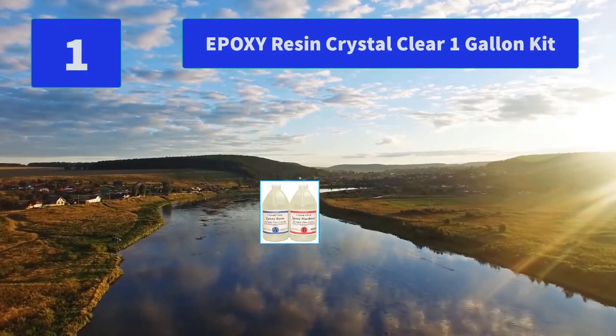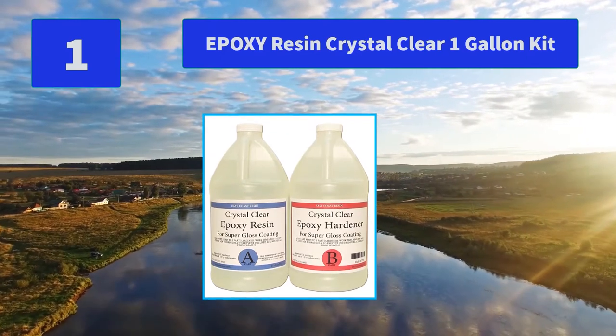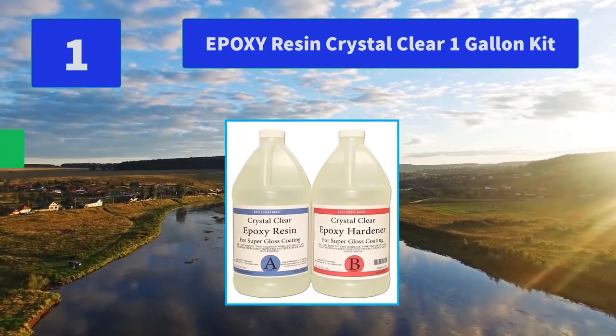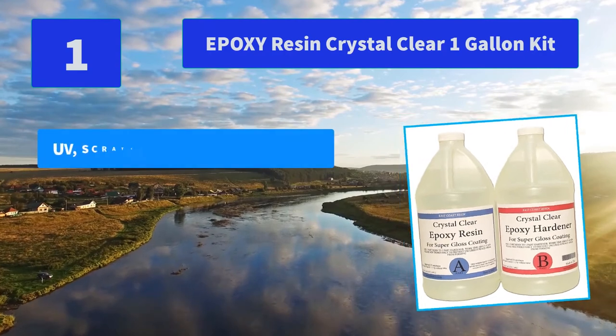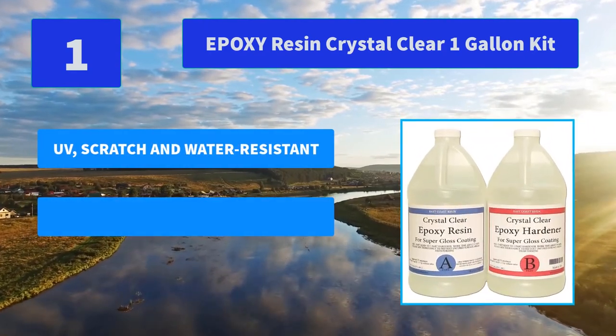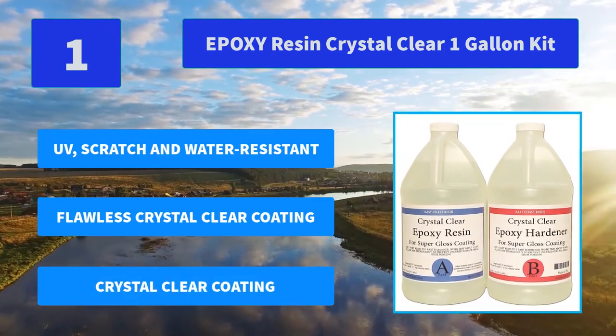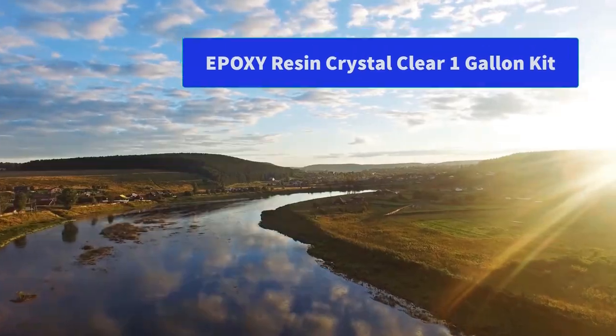No. 1: Epoxy Resin Crystal Clear 1-gallon kit. Achieve crystal clear, flawlessly transparent epoxy coatings with our ultra-high-performance 1-gallon resin and hardener kit. This premium professional-grade epoxy features UV, scratch, and water resistance, is safe and odorless, and delivers a flawless crystal clear coating. Thanks for watching.